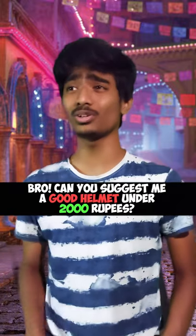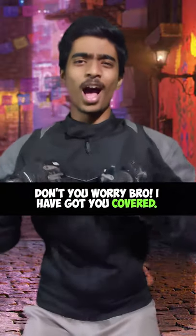Can you suggest me a good helmet under the budget of 2000 rupees? Don't you worry bro, I've got you covered.